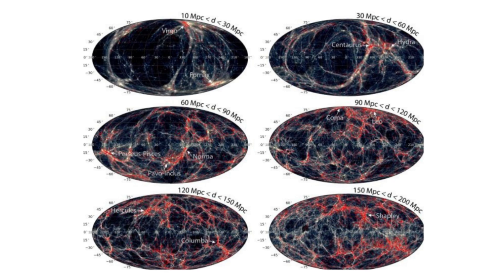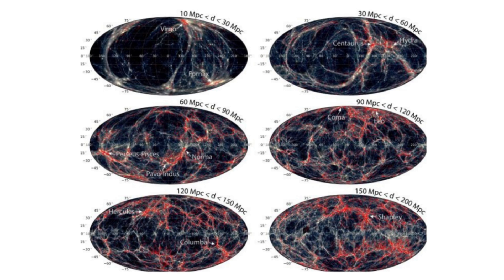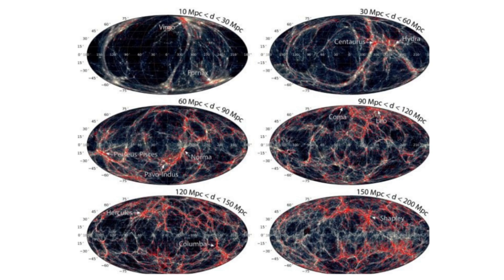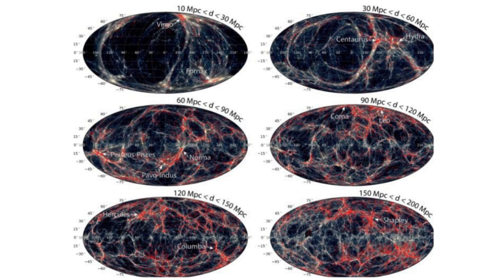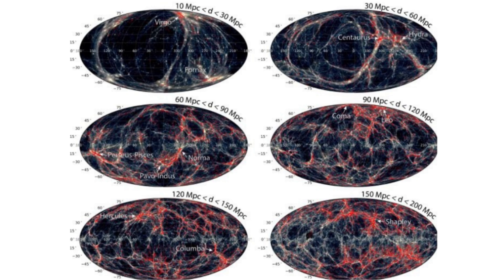Within this volume of space, the simulation needed to account for around 130 billion particles. Computing these particles over the entire lifespan of the universe, and at a higher resolution than ever before, took several weeks on the Dirac cosmology machine, Cosmo, supercomputer at Durham University, producing a petabyte of data.